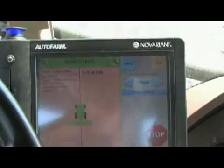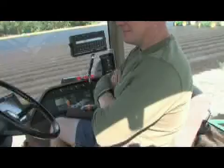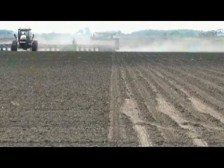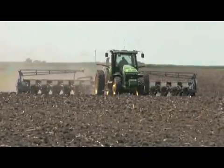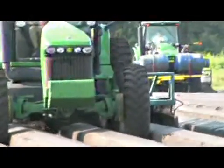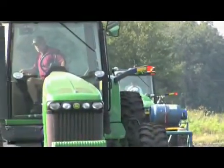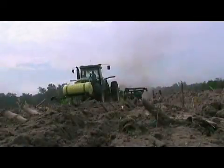Designed to save fuel, lower input costs, improve yields, reduce operator stress and fatigue, and maximize the efficiency and productivity of your farming operation. Autopharm RTK Autosteer is the perfect system for producers of row crops, vegetable and specialty crops — the ideal solution for growers who demand the highest accuracy along with consistent repeatability year after year, season after season.